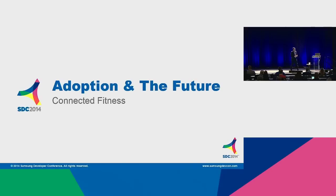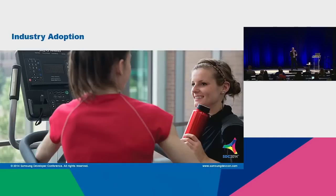So where does this take us — the adoption and moving into the future? What can we expect? The first thing I can tell you is our industry, the fitness industry — the adoption is very, very low. It is not nearly as rapid as the consumer electronics industry.